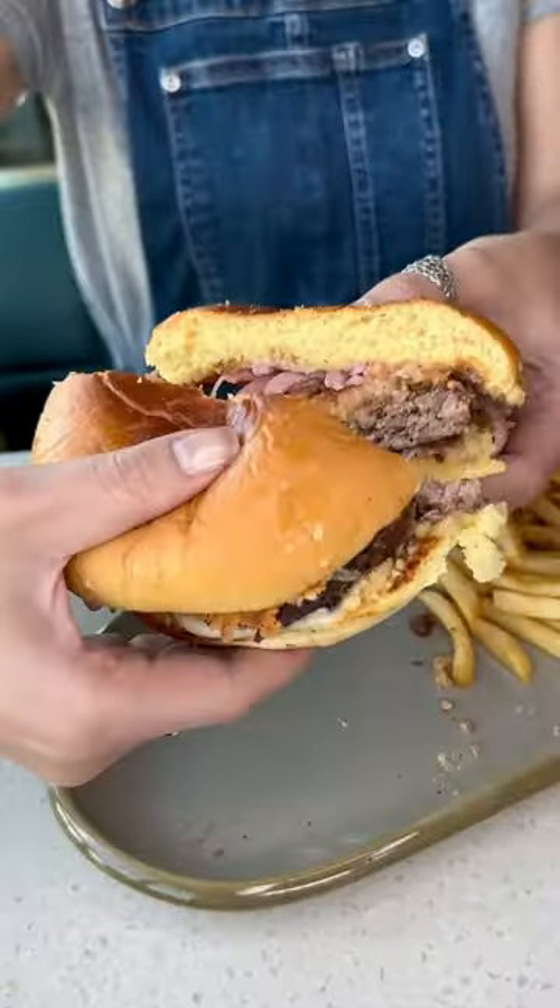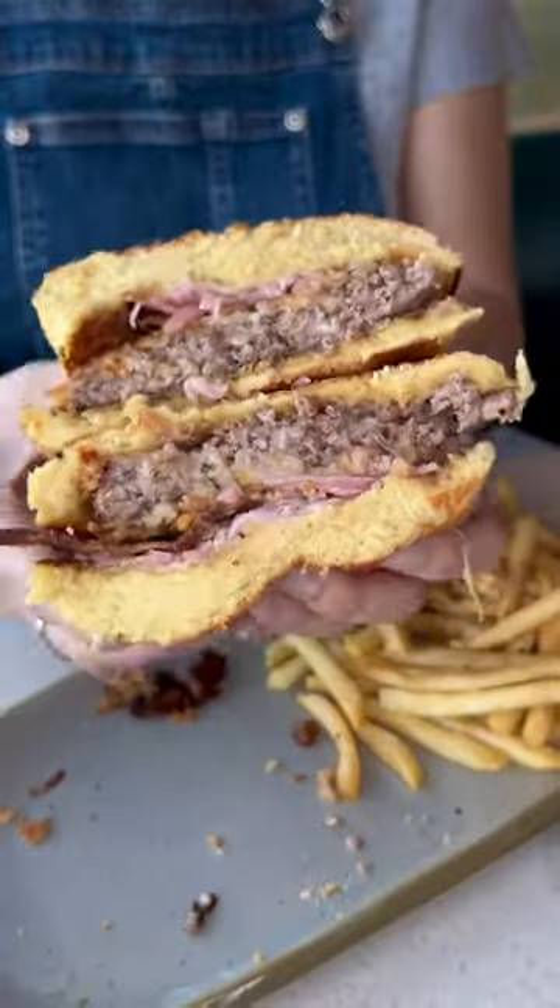Next up we ordered this fancy burger with wacky patty, melted cheese, and crispy bacon.